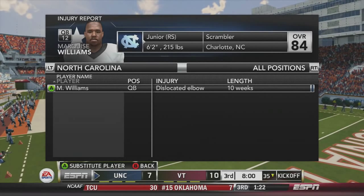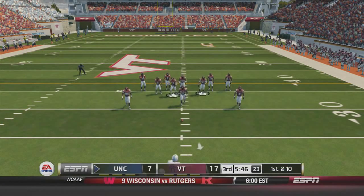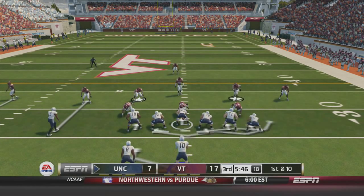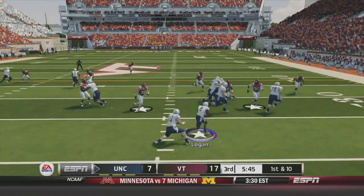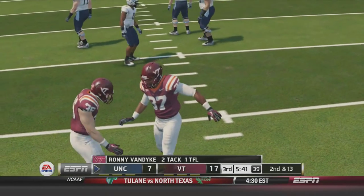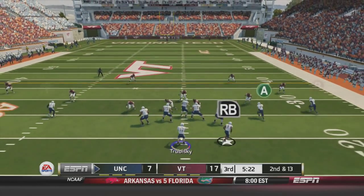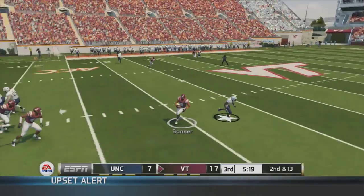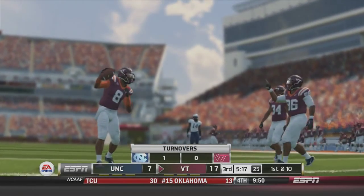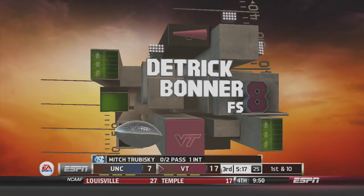That task just got a lot harder. Starting quarterback Marquise Williams is out for ten weeks with a dislocated elbow — terrible news for North Carolina, not just for this game but for the future. Coming in now is backup quarterback Mitch Trubisky. First play — handoff to TJ Logan, a three-yard loss. Sets up second and 13. Trubisky trying to get this offense going, throws over the middle to Logan — interception by Detrick Bonner for Virginia Tech. What a disaster for North Carolina — they were definitely missing Marquise Williams.